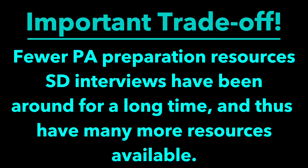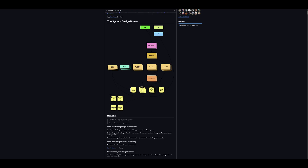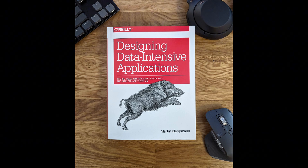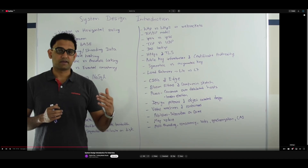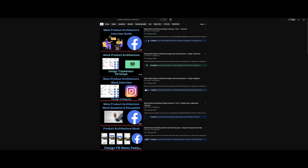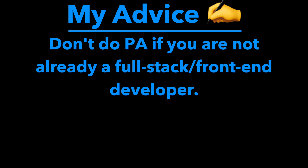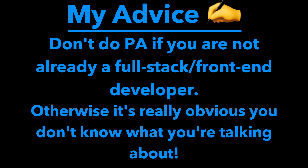System design interviews have been around for a long time, and there are a lot of great resources to help you prepare — for example, Grokking the System Design Interview, Alex Yu's System Design Primer, Designing Data-Intensive Applications by Martin Kleppmann, and YouTube creators such as Tshar Roy, System Design Interview, and others. For product architecture, as mentioned, there are far fewer resources. I've made a few videos on this channel for product architecture, and I'd also recommend checking out the videos made by Hello Interview. Brushing up on basic API design principles is always a good idea, but product architecture is best suited for people with full-stack development experience, as a lot of it comes from hands-on experience.